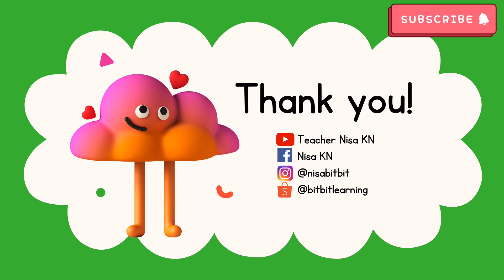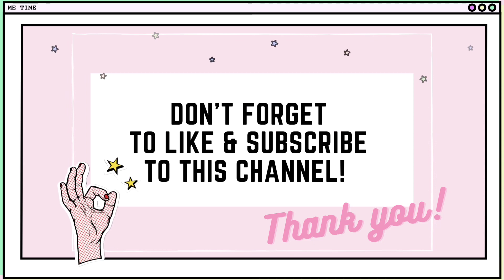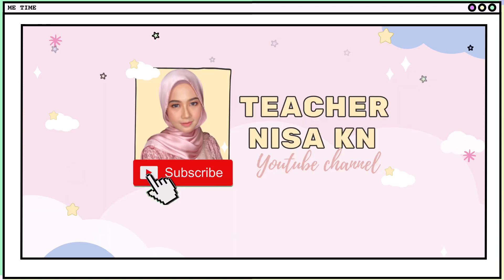Thank you for joining our class today. I hope you had lots of fun learning with me. If your children feel bored at home, let them learn and play — there are more than 10 activities at Shopee Beat Beat Learning. Grab yours today! Thank you for watching. Don't forget to like and subscribe to this channel — it means a lot to me. See you later, goodbye!